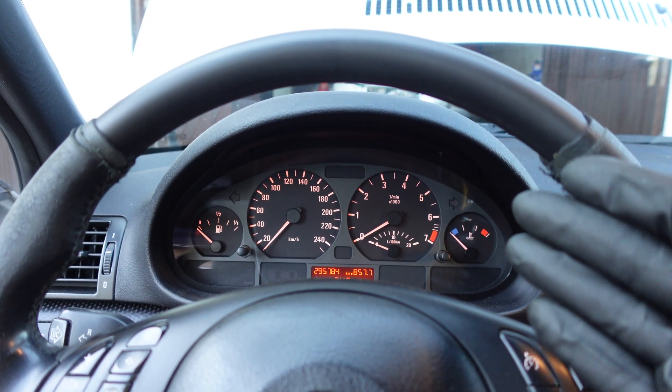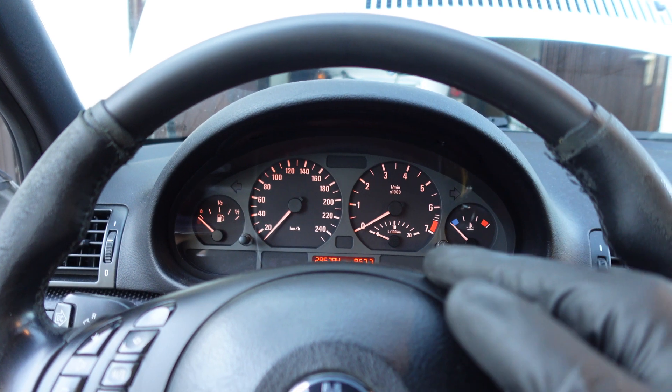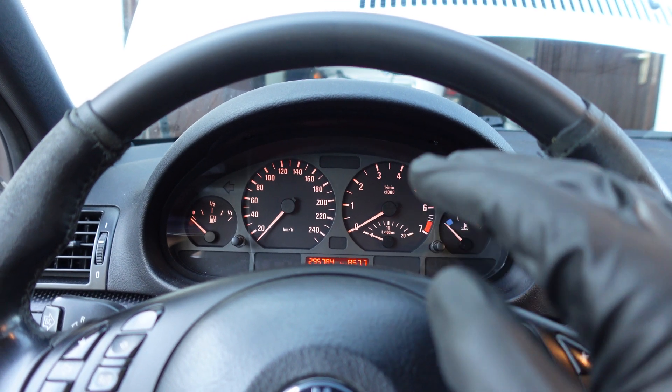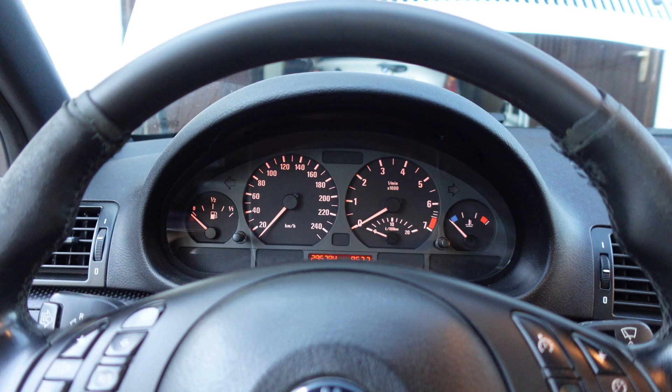Hi, it's Bimmerzen with another short video on BMW's N42 engine. This is my new daily driver, the E46 Compact with the 2-liter version of this engine. And I've been having some engine problems lately, so let me just show you what's going on.